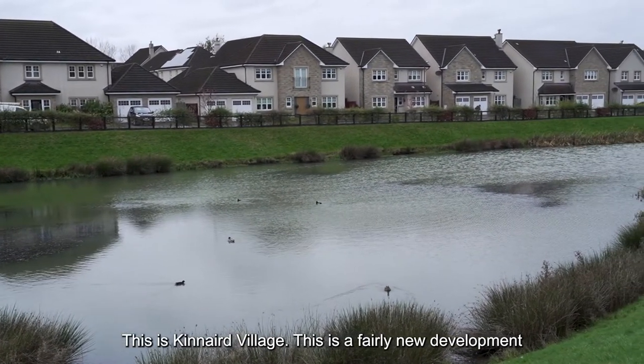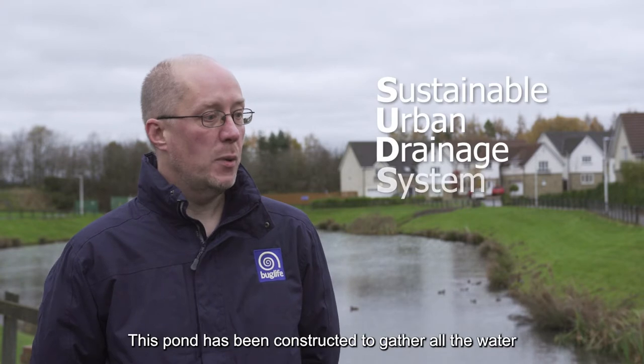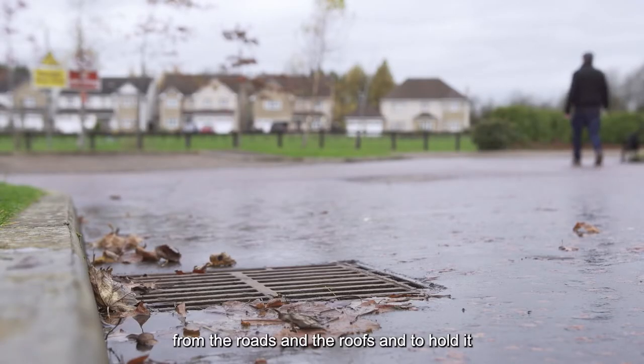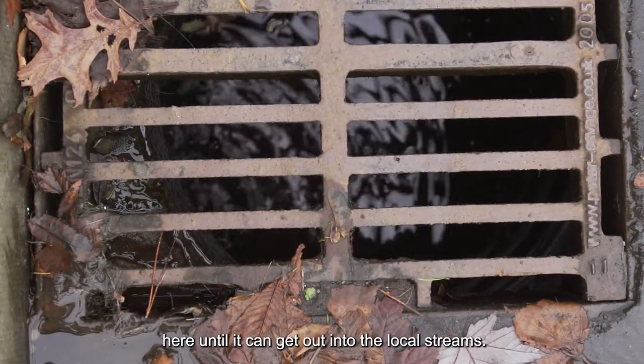This is Kinnaird Village, a fairly new development to the north of Falkirk. This is a SUDS pond, which has been constructed to gather all the water from the roads and the roofs and to hold it here until it can get out into the local streams.